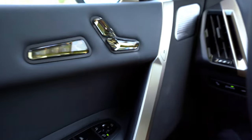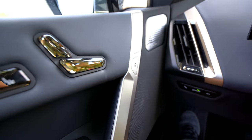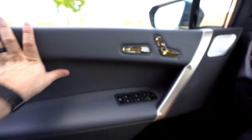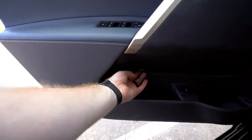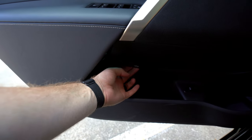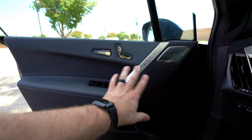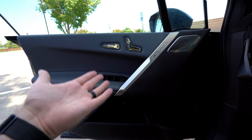One thing to note is that this has safe exit — it's an electronic system. You push this button and the door will pop open from there. There is an actual mechanical release lever down here if you can't get it open. It helps prevent you from opening the door if a car is coming or a cyclist, keeping you and them safe.